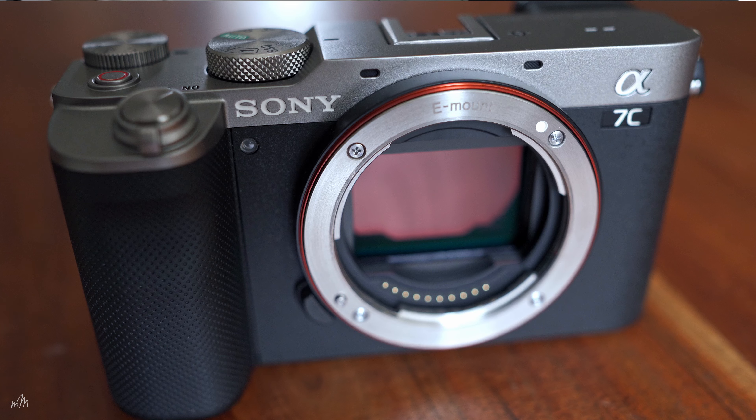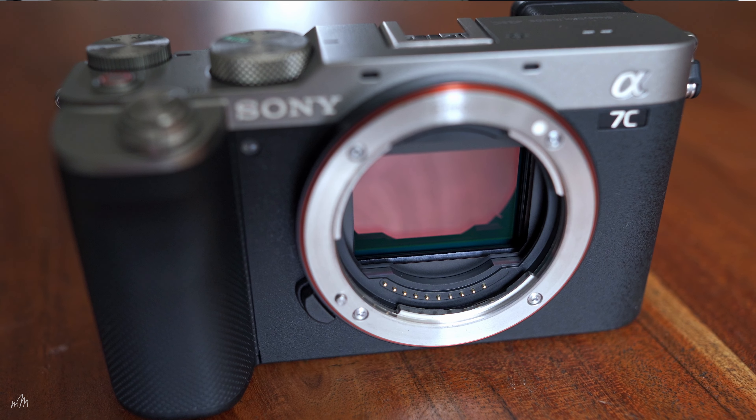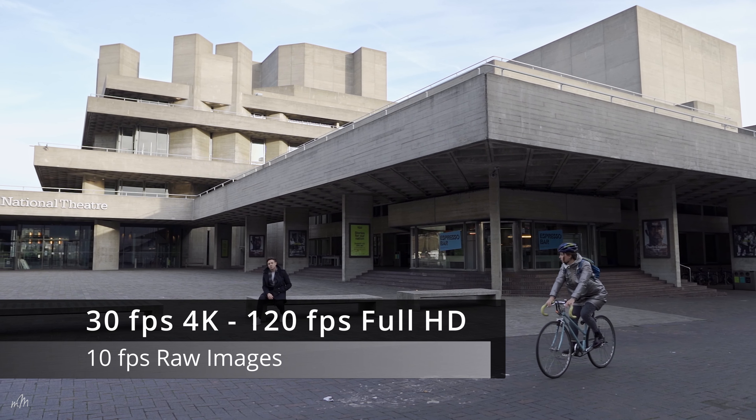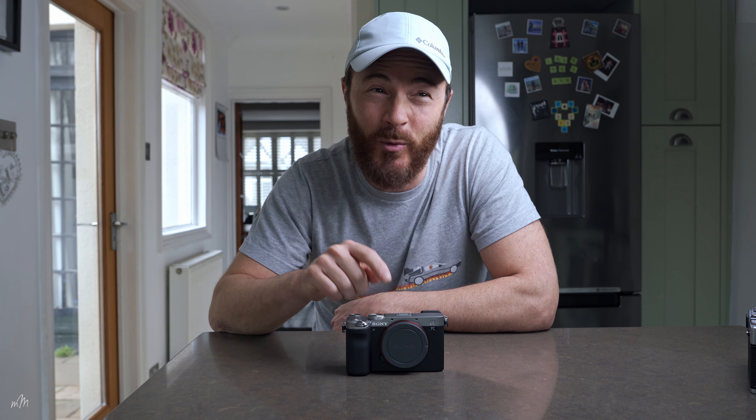Essentially, this is a Sony A7 III. It has the same 24 megapixel sensor, it shoots 4K at 30 frames per second, 120 frames per second full HD, and it has a 5-axis image stabilisation system inside this tiny body, which is nuts. The SteadyShot stabilisation system on this camera is pretty decent — a feat of engineering for such a small camera body — along with all the other bells and whistles of its older predecessor.